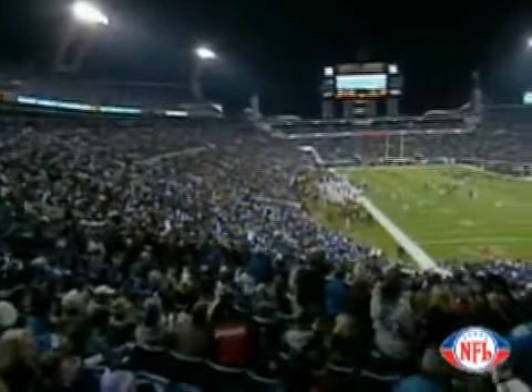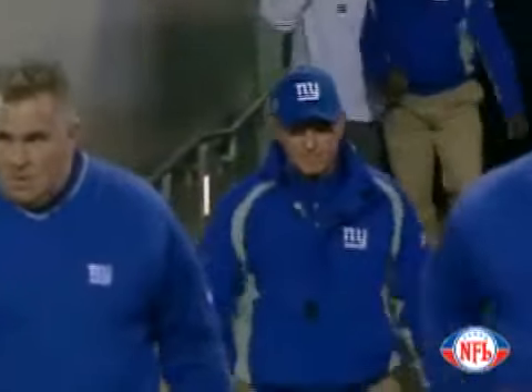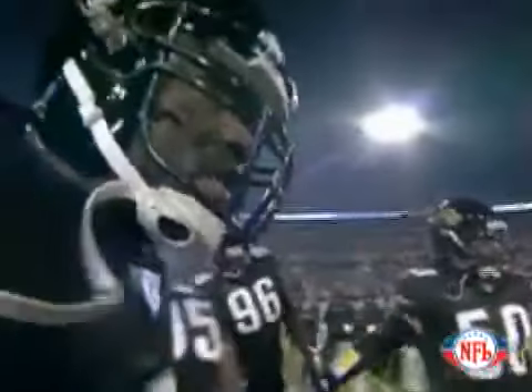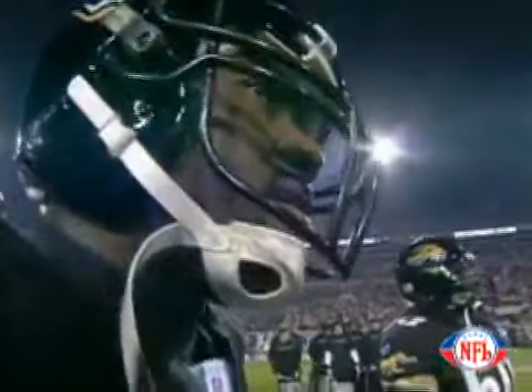Good evening, everybody. The Jaguars take on the New York Giants. You've all heard about the return of Tom Coughlin — put that aside for just a moment. This is about two football teams who need to win a ball game.